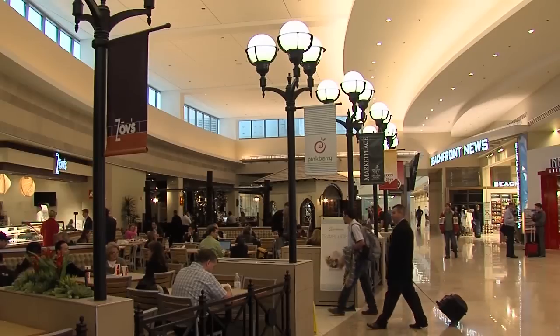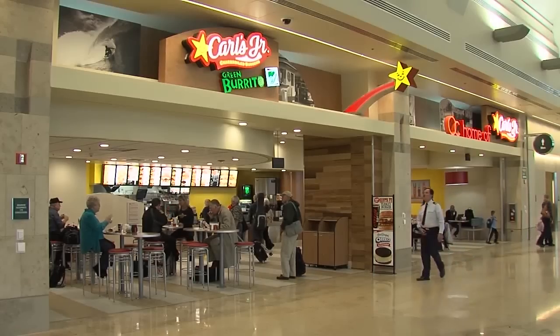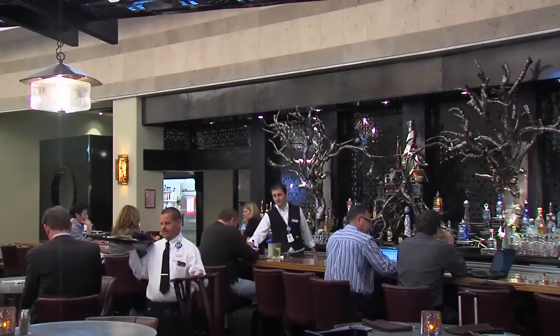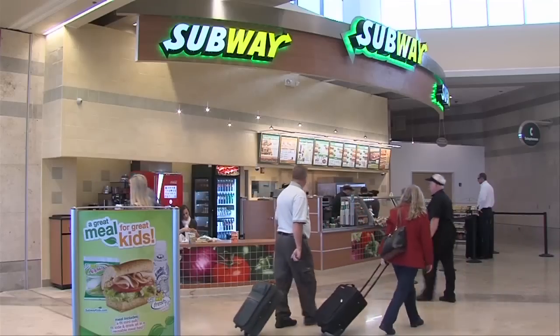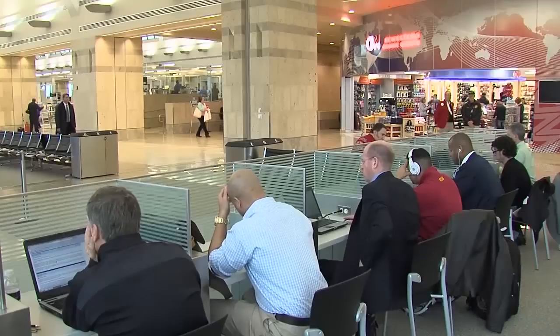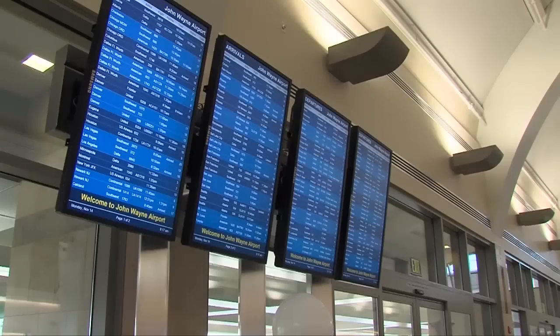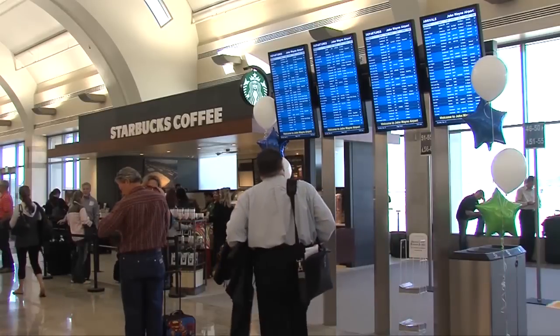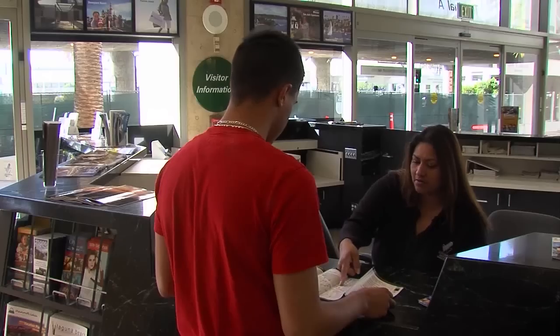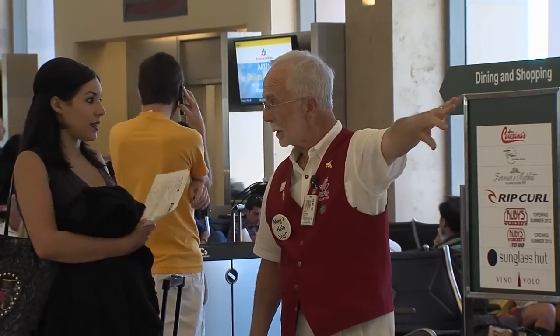Our concourses feature an impressive roster of dining and shopping choices. From quick meals on the go to high-quality sit-down restaurants, John Wayne Airport lets every traveler choose to dine in style. Access to free Wi-Fi, power and charging stations, and dynamic flat panel flight information systems give travelers the critical information they need. Information booths, art displays, and our legion of goodwill ambassadors provide for a warm and friendly atmosphere.